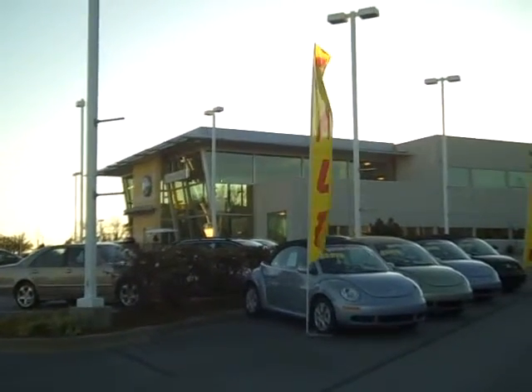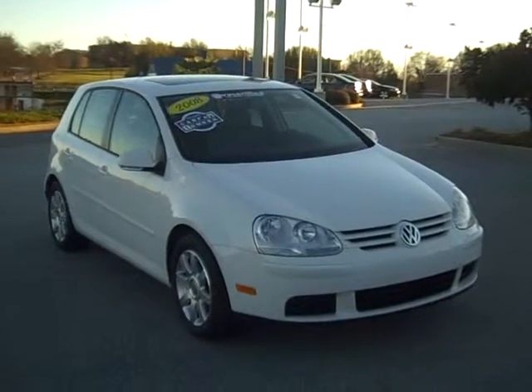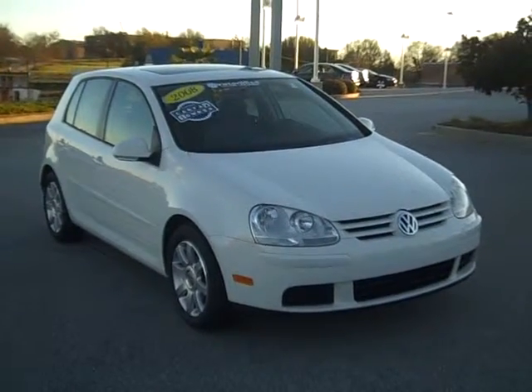Steve White Volkswagen, the Carolinas' number one Volkswagen dealer, presents this gorgeous 2008 model Volkswagen Rabbit. Let's take a look around.